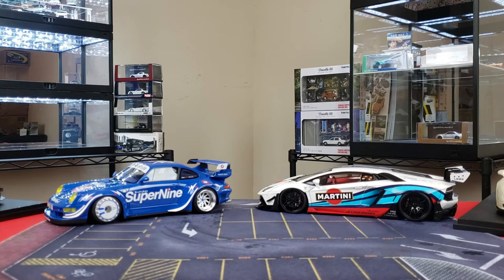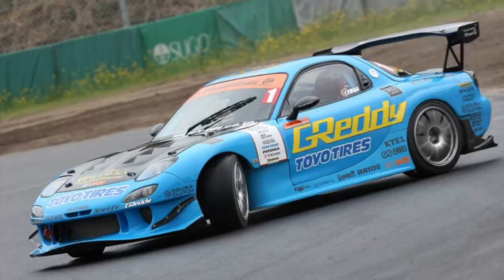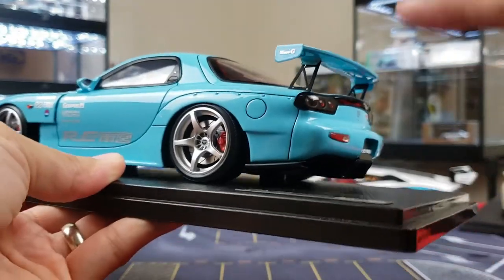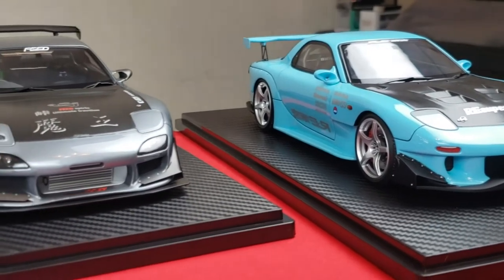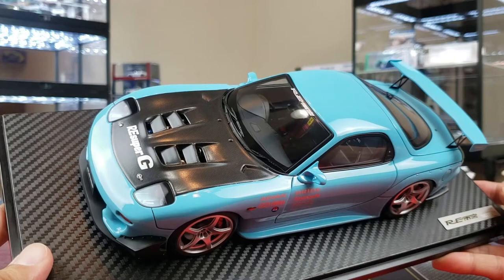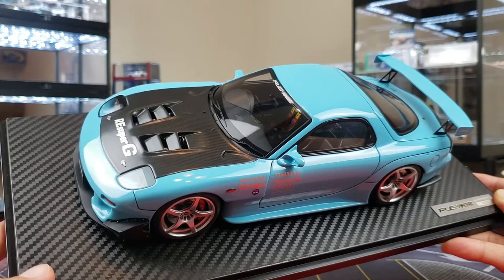Number eight is a very special Ignition Model — it's another RX7. The JDM stuff for RX7s, NSXs, and S2Ks was all over the place this year, but I cannot skip this one. This is the RE Amemiya spec FD3S — one of the OG cars. Love the details: the full catalog of RE parts — spoiler, diffuser, body kit, hood, lights, everything. It's the perfect complement to the Feed variant. There's the logo and the plaque. A beautiful model that just came out a couple of weeks ago. Number eight: Ignition Model Mazda RX7 RE Amemiya.